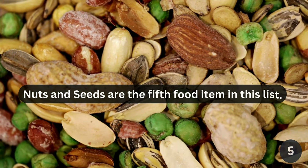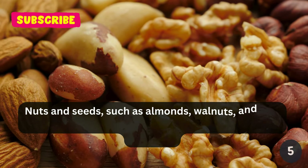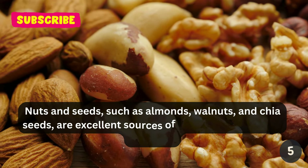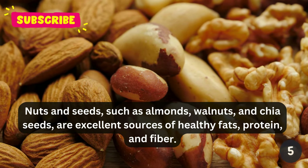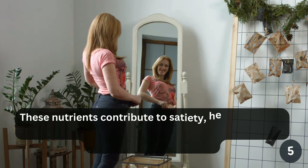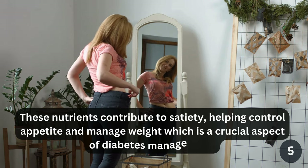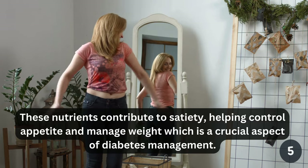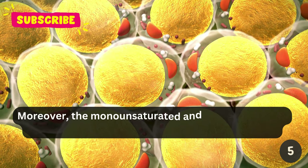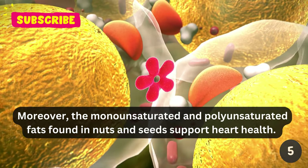Nuts and seeds are the fifth food item in this list. Nuts and seeds, such as almonds, walnuts, and chia seeds, are excellent sources of healthy fats, protein, and fiber. These nutrients contribute to satiety, helping control appetite and manage weight — a crucial aspect of diabetes management. Moreover, the monounsaturated and polyunsaturated fats found in nuts and seeds support heart health.